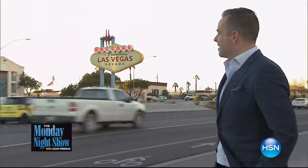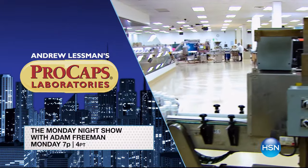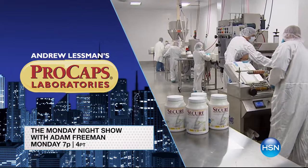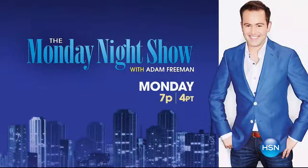Adam Freeman, host of the Monday Night Show, announces they're going to Las Vegas for an Andrew Lesman takeover — live from Andrew's Procaps Laboratories, highlighting supplements to help you have a healthy and relaxing holiday. Join Monday at 7.